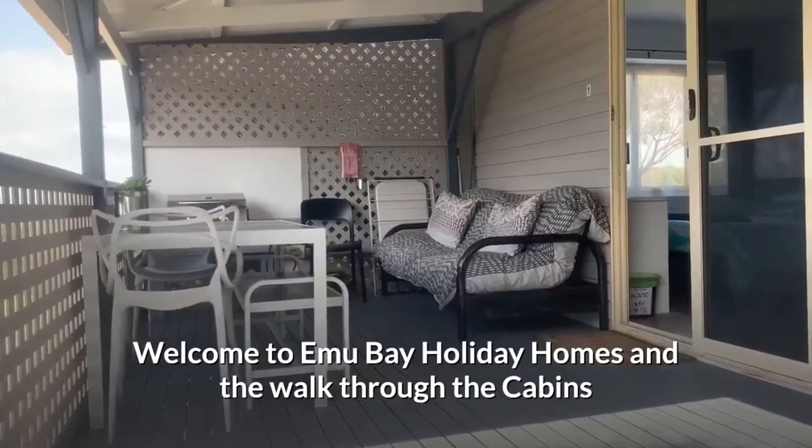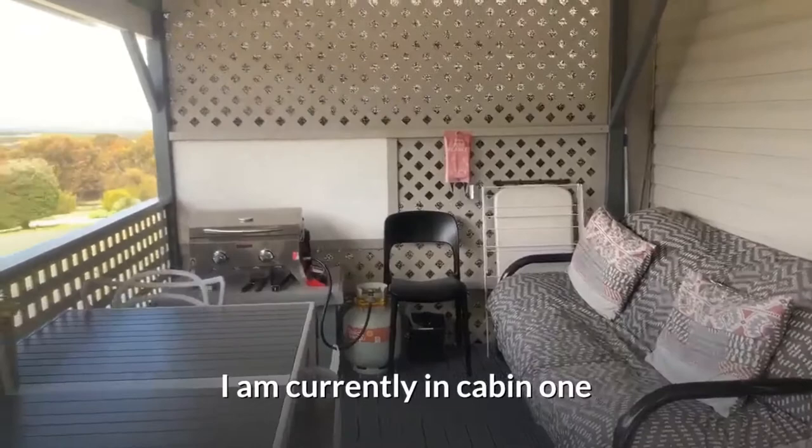Welcome to Emu Bay Holiday Homes and the walk through the cabins. Both cabins are identical — I am currently in cabin one.